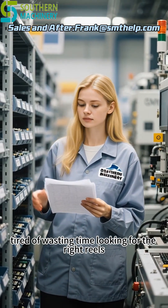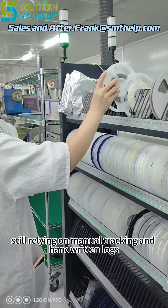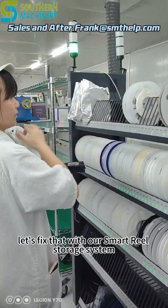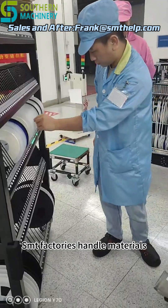Tired of wasting time looking for the right reels? Still relying on manual tracking and handwritten logs? Let's fix that with our smart reel storage system, designed to transform how SMT factories handle materials.